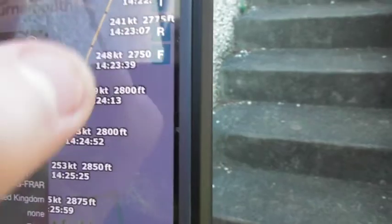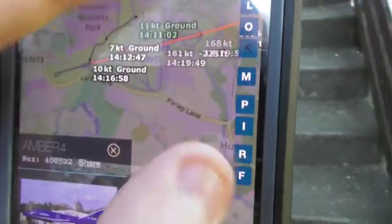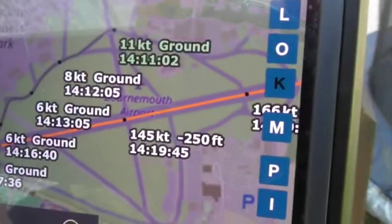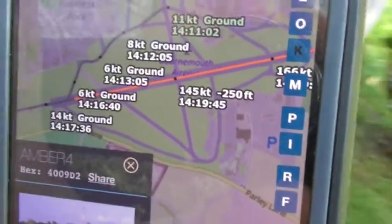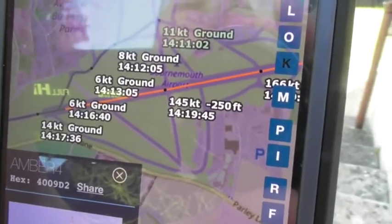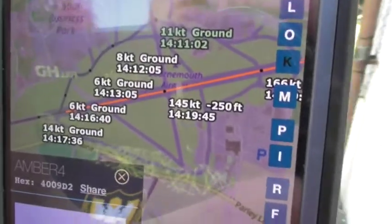And as you can see, this is where it brings back to apparently. It's based at Bournemouth Airport and took off around quarter past two, by the looks of it. So as you can tell, it departed from its base at Bournemouth Airport at around quarter past two.